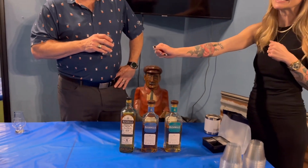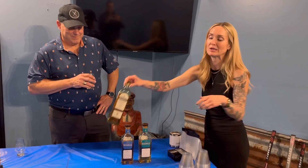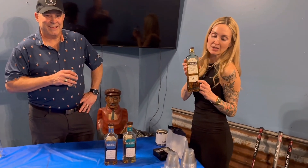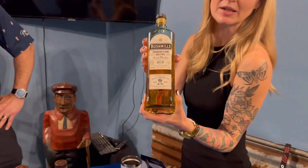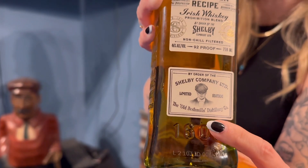It is a higher proof — 90 proof — bad boy over there. This one is also a brand partnership with the famed television show The Peaky Blinders. If you zoom in close on this bad boy, you can see we've got a little picture there of Cillian Murphy himself. What a babe, am I right?